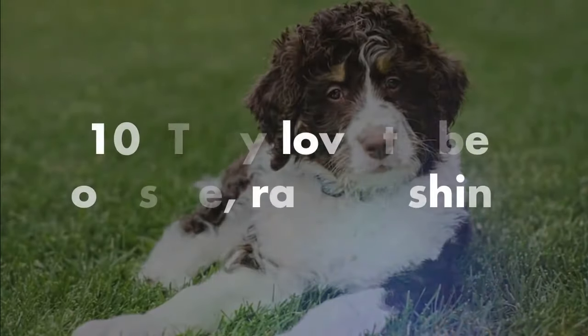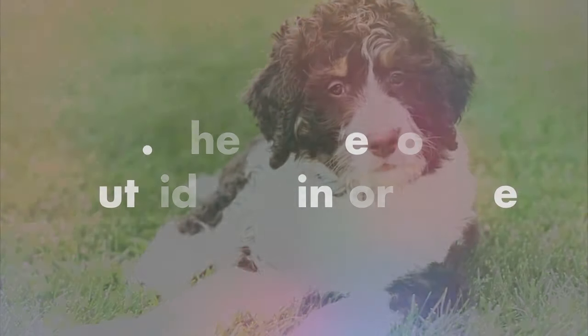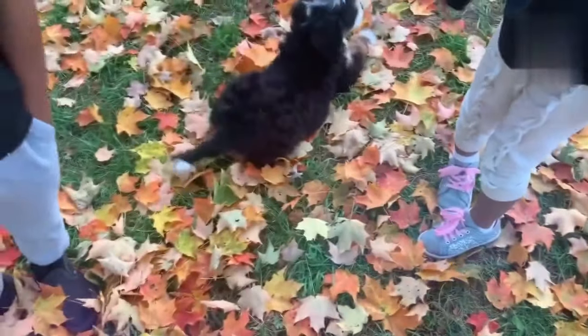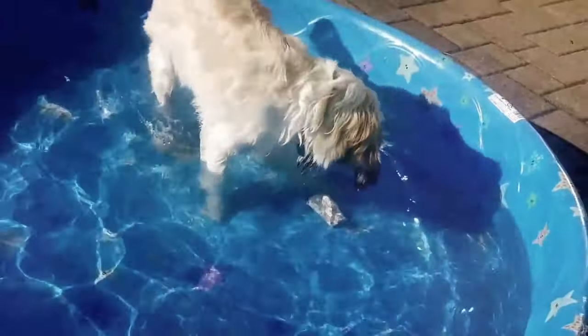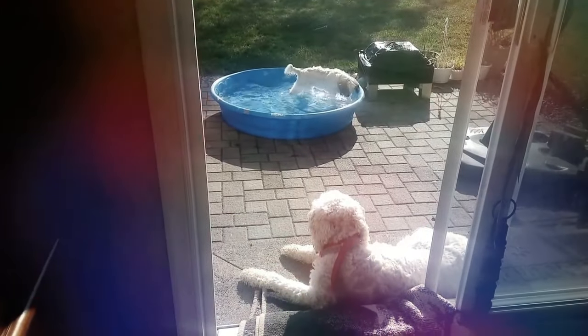Number 10, the Bernadoodle loves to be outside, rain or shine, or even some snow. This is a hardy dog, and it's willing to go anywhere, anytime, no matter the temperature. So no need to leave them behind on your weekend getaways. In fact, they'll love it, and we encourage it.